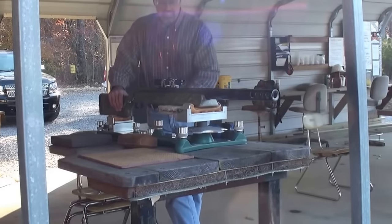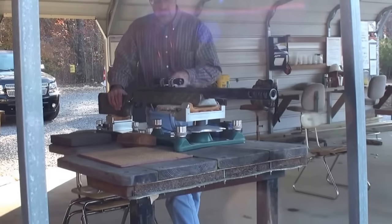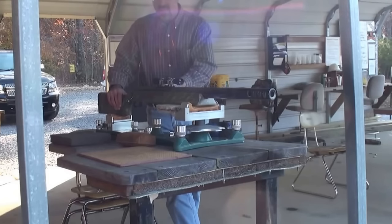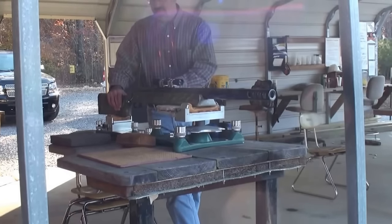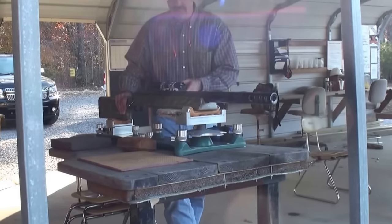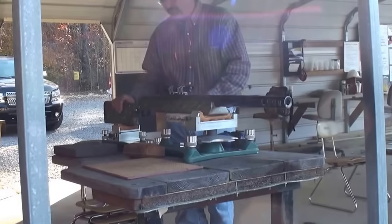This gun was made by SSK Industries in Ohio. There were three guns made — this is the first one ever made, the prototype. This one weighs 50 pounds. After that, the guns made were 110 pounds minimum, because this one is too light; they increased the weight because of recoil.